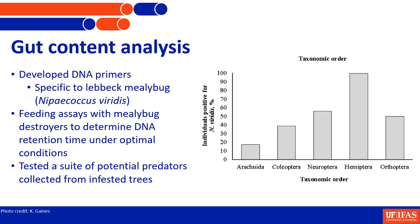From the gut content work, we had DNA primers specific to the mealybug. We tested them across a bunch of mealybug species abundant in citrus and nurseries. We purchased Cryptolaemus montrouzieri — the mealybug destroyer — one of the best predators for almost every mealybug species, and fed them mealybugs to determine how long after feeding we could still detect the DNA. We found a pretty decent retention time of a couple of days, so we confirmed we could take this approach to the field.